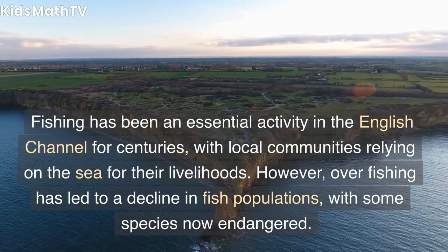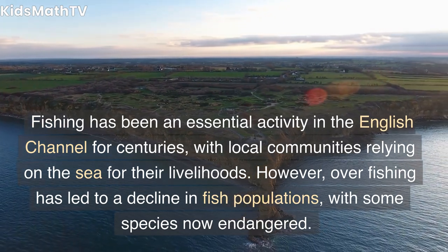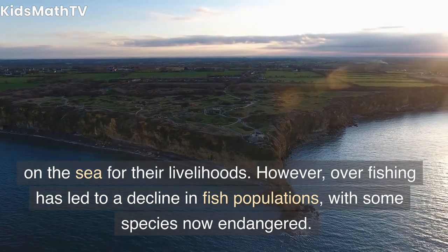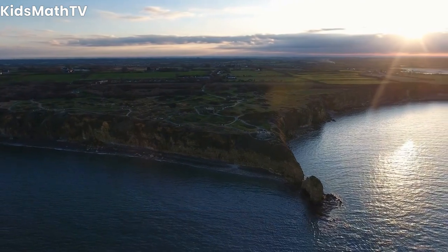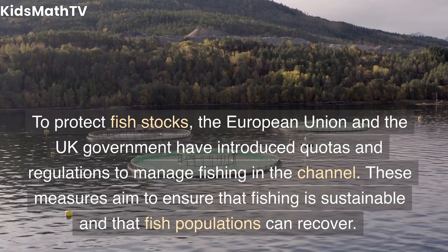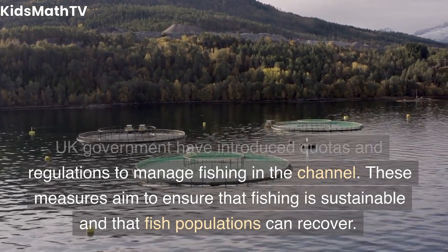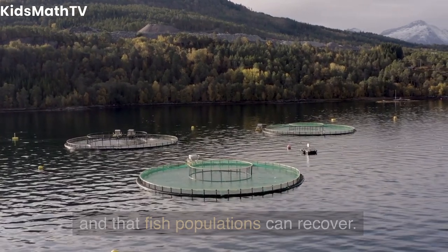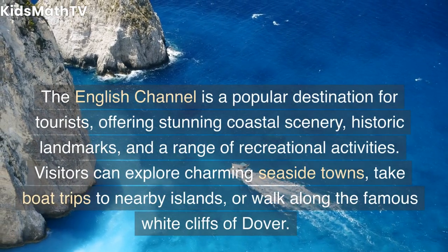These plants provide important habitats for a range of marine life, including crabs, lobsters, and starfish. Fishing has been an essential activity in the English Channel for centuries, with local communities relying on the sea for their livelihoods. However, overfishing has led to a decline in fish populations, with some species now endangered. To protect fish stocks, the European Union and the UK government have introduced quotas and regulations to manage fishing in the channel, aiming to ensure that fishing is sustainable and that fish populations can recover.